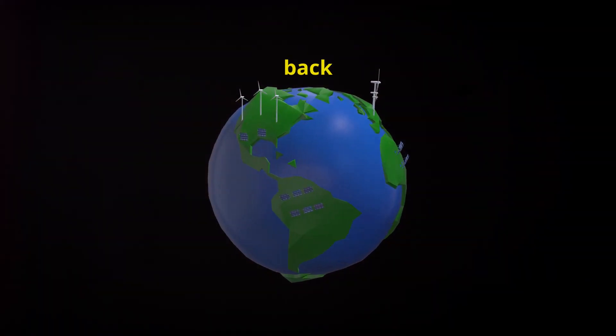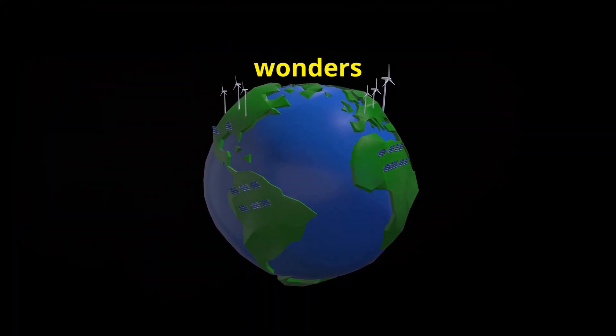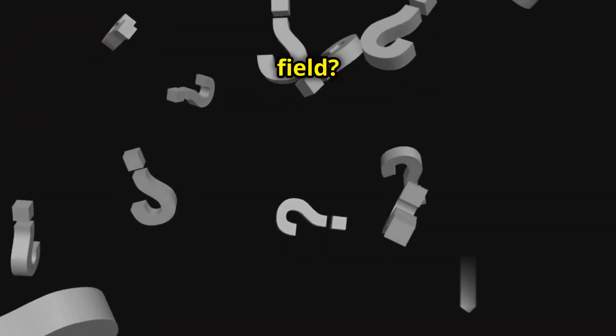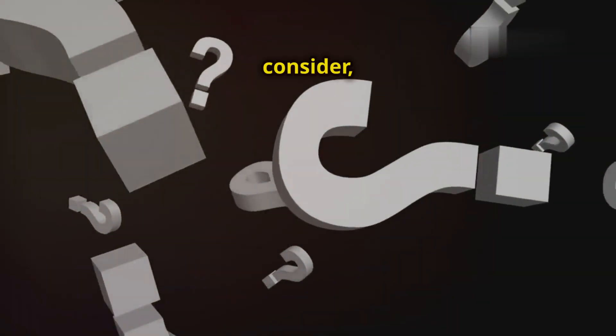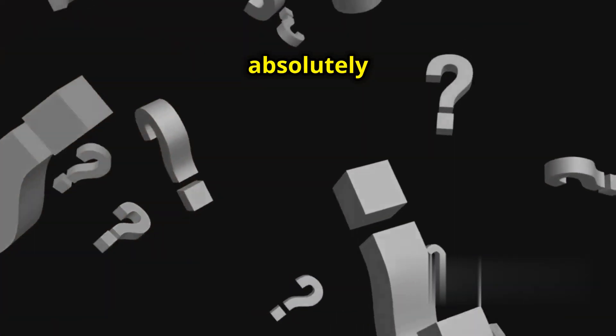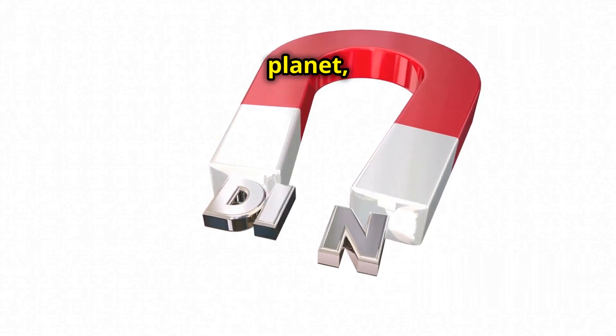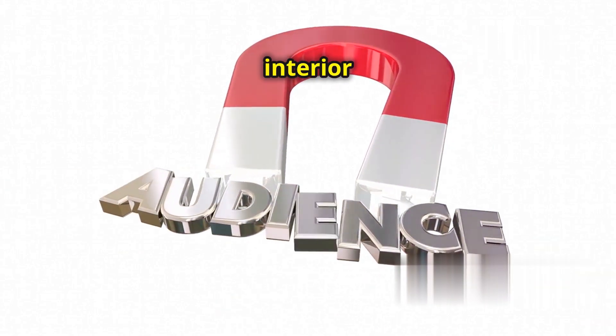Hey there science fans, welcome back to another exciting journey into the wonders of our planet. Have you ever thought about Earth's magnetic field? It's one of those things we don't often consider, but it's absolutely fascinating. It's an invisible force that surrounds our planet, extending from the Earth's interior out into space.